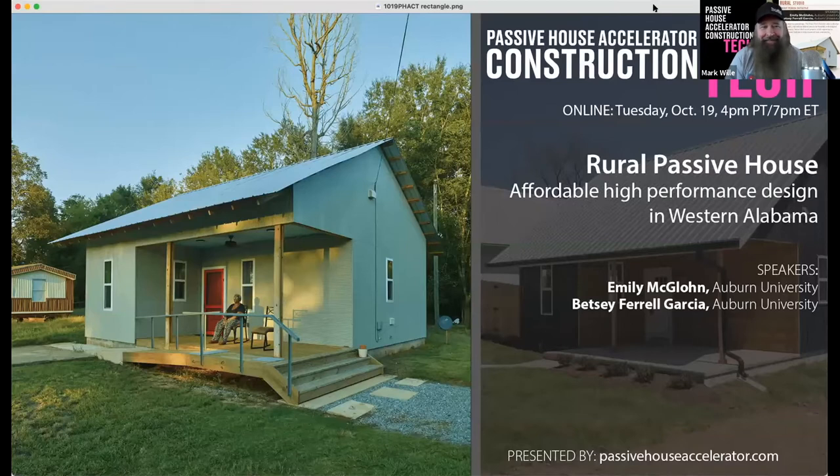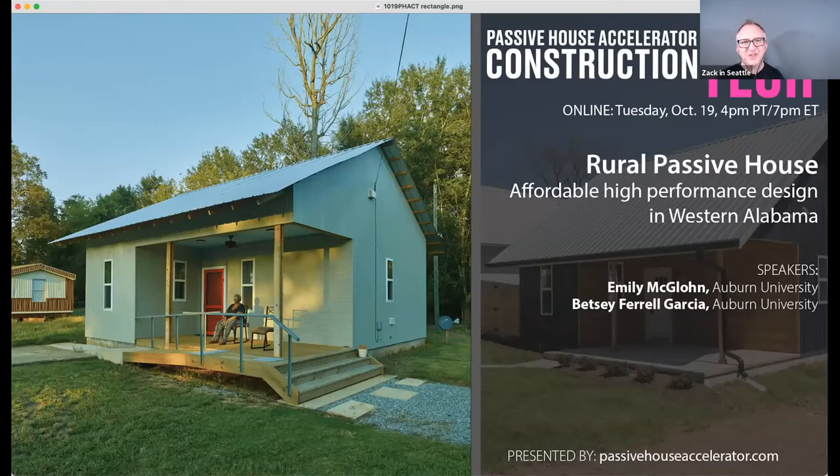Welcome to Construction Tech and this presentation about rural Passive House. Co-hosts, please take it away. Love the intro. And welcome back, everyone that returned from FIUS. We look forward to reading your notes. Passive House Accelerator picks me up when I'm feeling blue.